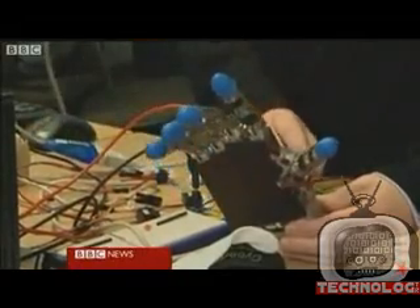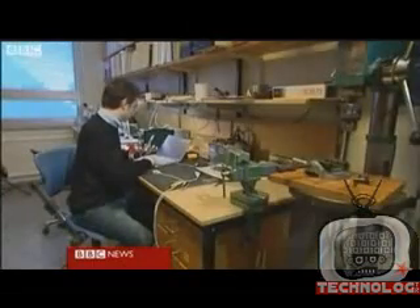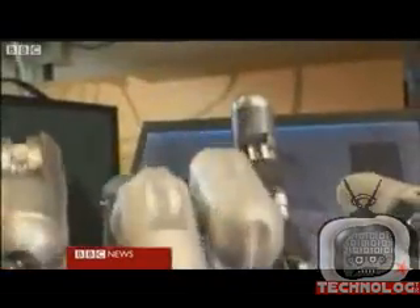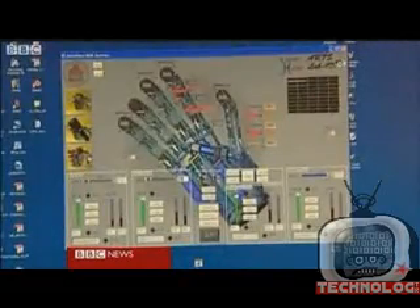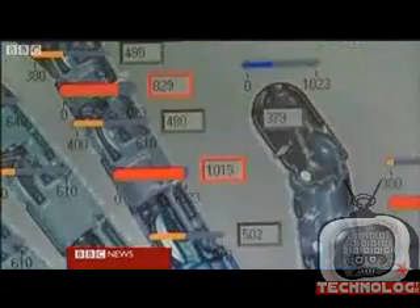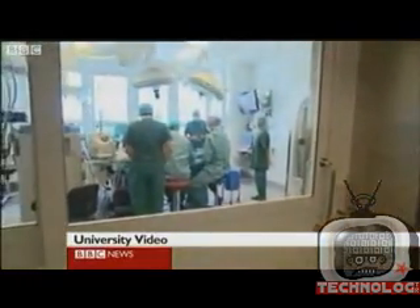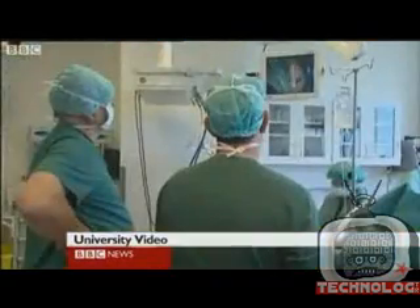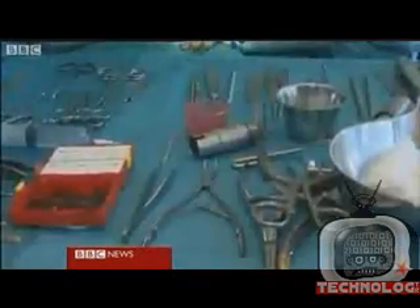This could be a radical new solution: an artificial hand that can actually feel. It's been developed by teams in Italy and Sweden. The hand has four motors and 40 sensors, and will be directly linked to the brain. A team of surgeons in Sweden attached the new hand to Robin in a complicated procedure, and linked up nerve endings in his arm to tiny receptors in the robotic hand.